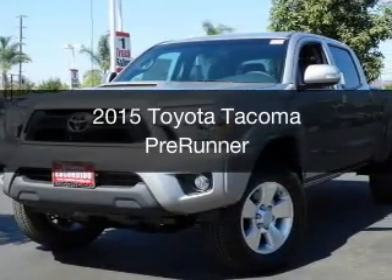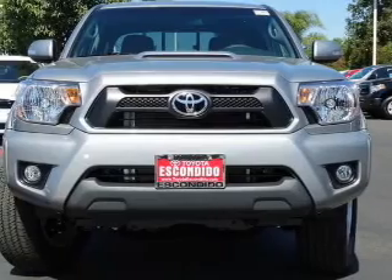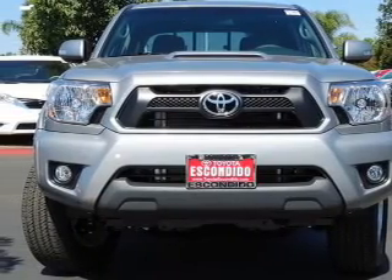This could be the vehicle you're looking for. Powered by rear-wheel drive, a 4-liter, 6-cylinder engine, and a 5-speed automatic transmission.